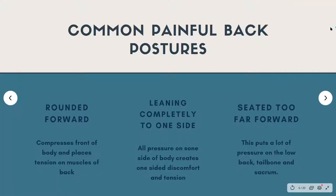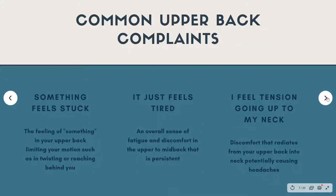I want to talk about a couple of painful back postures I commonly see that can cause discomfort. First is that rounded forward look — this compresses the front of the body and places tension on the muscles of the back. You can also see people leaning completely to one side, which puts pressure on one side and overstretches the other. Then there are people seated really far forward, slumping with all their weight on their tailbone, which puts a lot of pressure on the low back, tailbone, and sacrum.